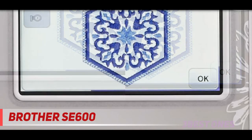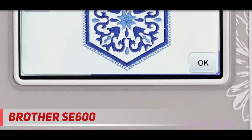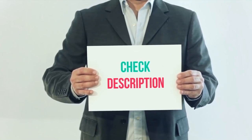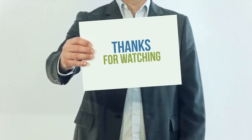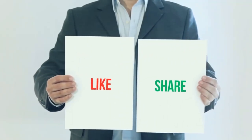Other accessories included with this unit are an embroidery arm, included hoop, and 7 sewing feet. I have included the product links in the description. You can check out the link for more information and latest price. Thank you for watching this video. Please subscribe to my channel, leave a like, and share with your friends.